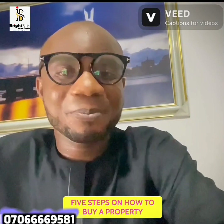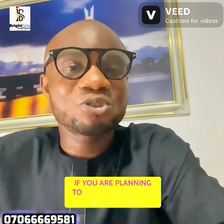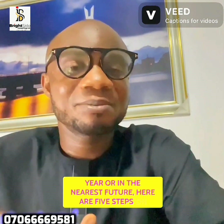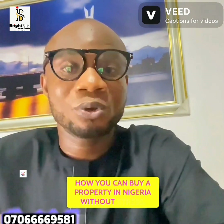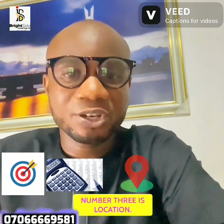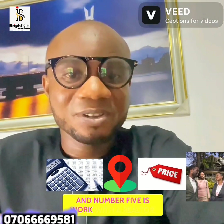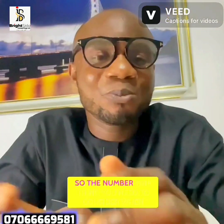Five steps on how to buy a property in Nigeria without stress. Hello viewers and investors, if you are planning to buy a property in Nigeria this year or in the nearest future, here are five steps: number one is objective, number two is budget, number three is location, number four is price, and number five is work with a realtor.